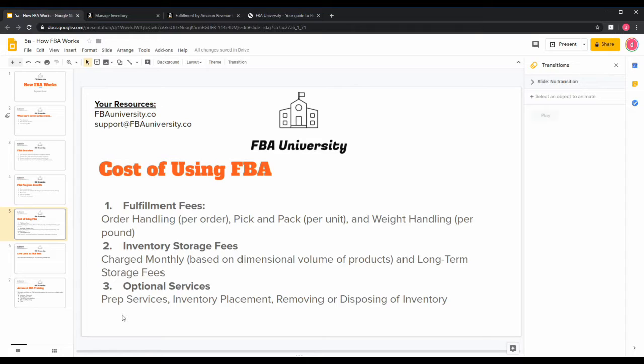The third set of costs are optional services Amazon offers. These include prep services — any special prep your product needs — inventory placement, which covers shipping to multiple warehouses versus just one, and removing or disposing of inventory. For example, if you have customer returns that are no good or products that have expired, such as supplements or food items, Amazon will dispose of that inventory for you.